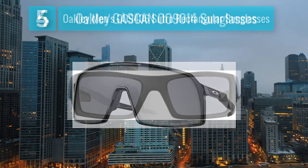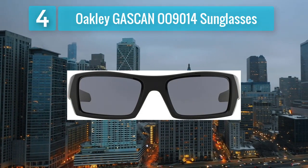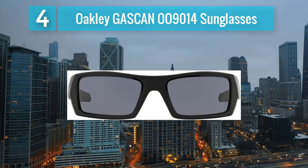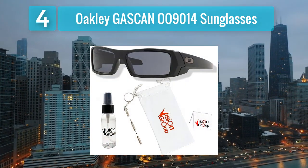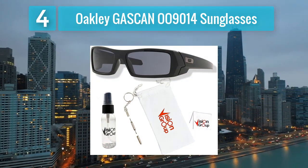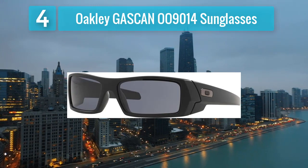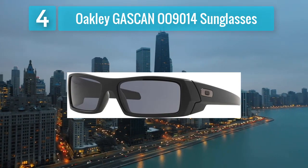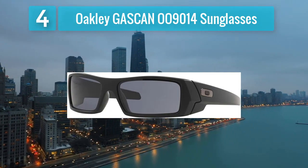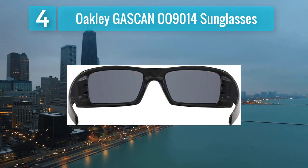Coming in at number four: Oakley Gascan OH-9014 sunglasses. The Oakley Gascan OH-9014 sunglasses are a rugged and masculine choice for men who prioritize durability and functionality. The distinctive wrap-around design not only provides a bold aesthetic but also ensures peripheral coverage for maximum protection. The Plutonite lenses exceed ANSI Z87.1 standards for impact resistance.